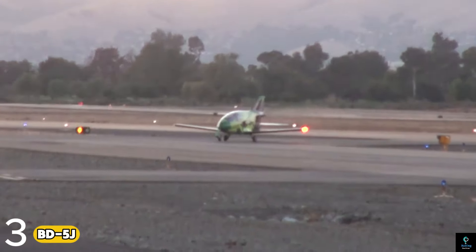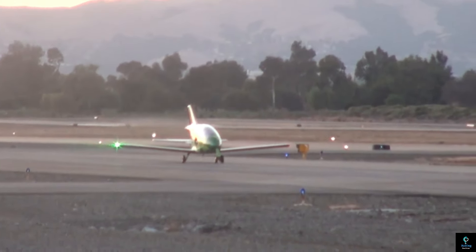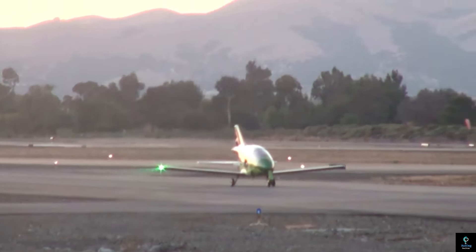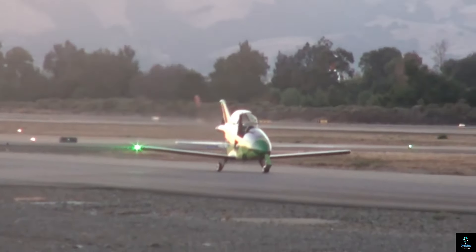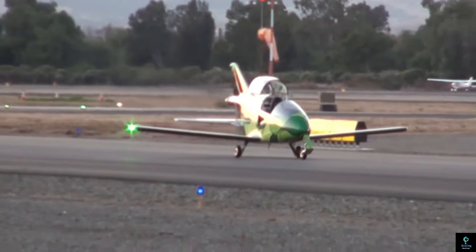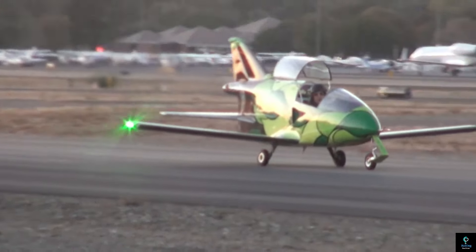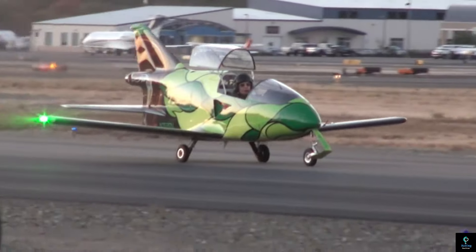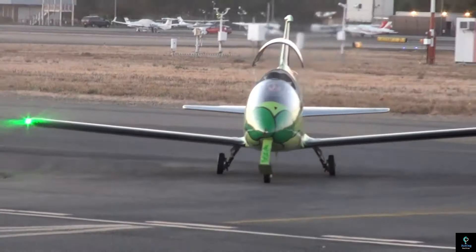Number three: the BD-5J. The BD-5J is a microjet aircraft designed by Jim Bede in the early 1970s and is one of the smallest jet-powered aircraft in the world. It gained fame for its sleek, futuristic design and remarkable agility, often used in air shows and stunt flying. The BD-5J features a tiny single-seat cockpit and is powered by a small jet engine capable of reaching speeds of up to 483 kilometers per hour (300 miles per hour).